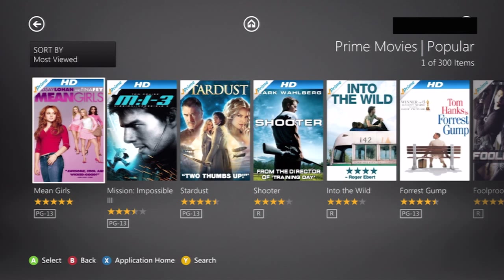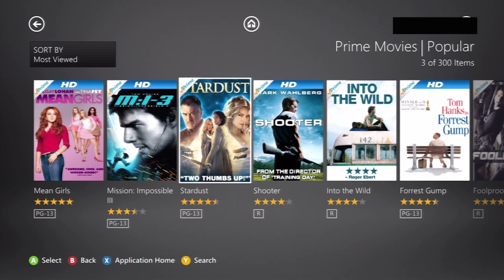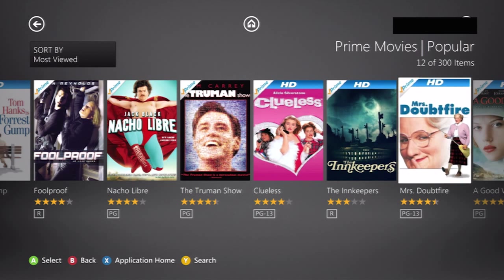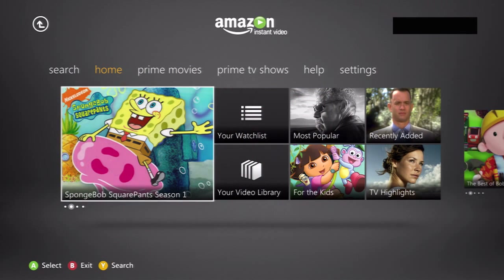Mean Girls, for example — I'm pretty sure that's on Netflix. But some of that stuff isn't. Like, I don't know if Mission Impossible 3 is up there. Forrest Gump — the feathered classic — I don't know if that is up there. But yeah, there is definitely some exclusive stuff, but it's not necessarily new stuff.